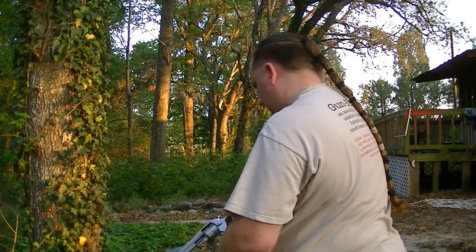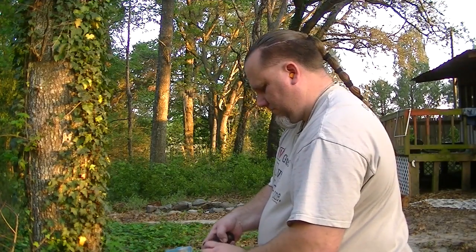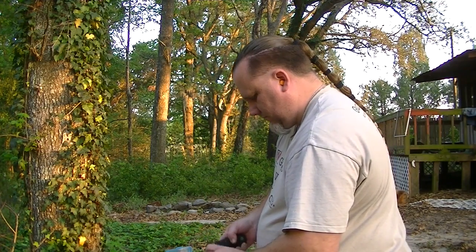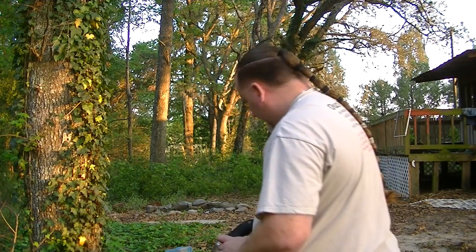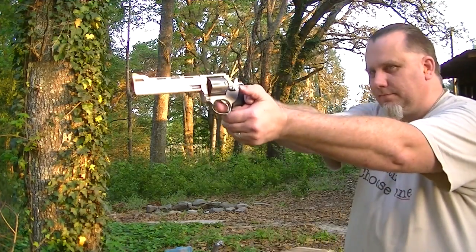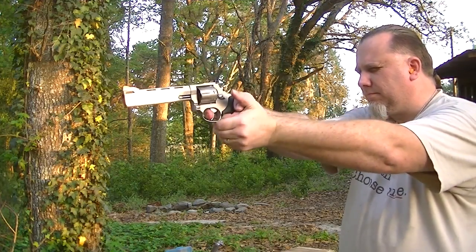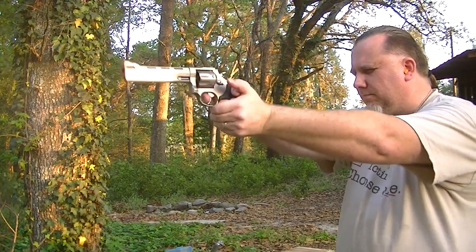And then finally, the big boy. Notice how loud these get with the porting — noticeable difference.